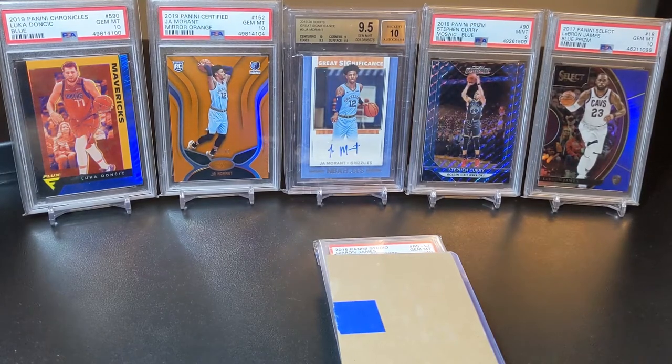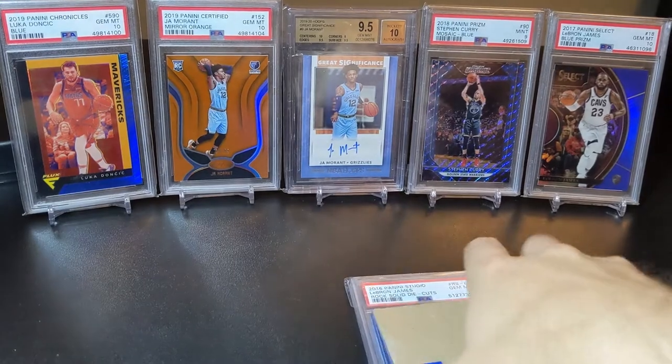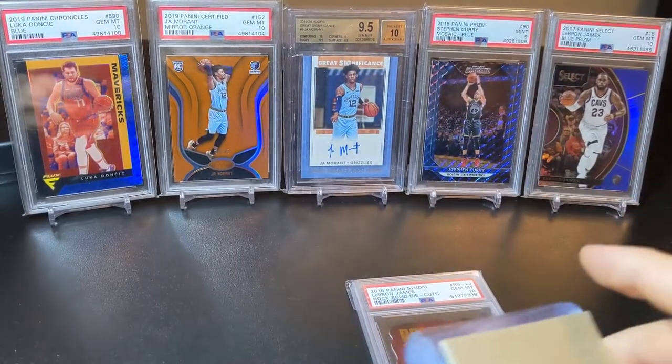Yo, what's up YouTube, welcome back to the channel. Dave here, today doing something a little bit different — some pickups and kind of a PSA reveal. This is an order I actually got back months ago, right as I was moving, and just never had time to film. There are some sick cards in here that I really wanted to show, so let's get to it — I'm gonna jump off with the pickups.